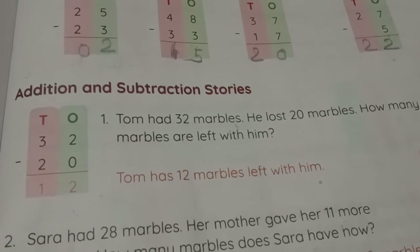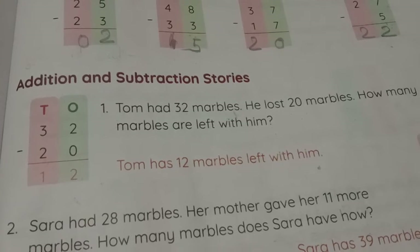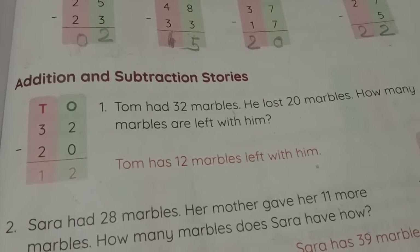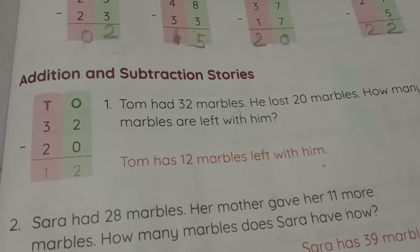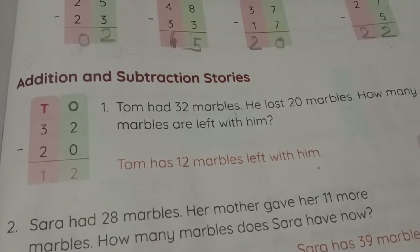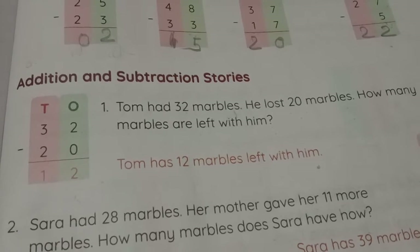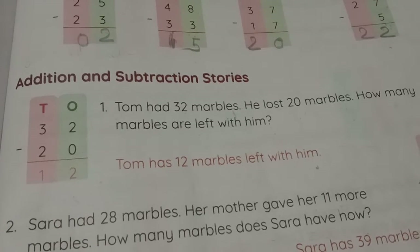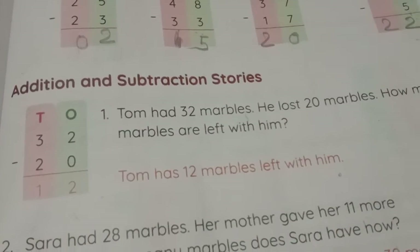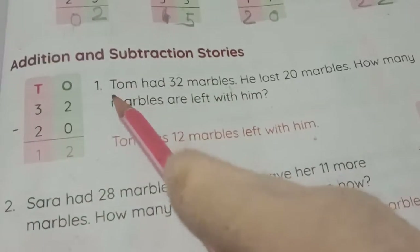Hello children, I am Rehana Kasli, representing Bright Star International School, Vile Parle. Today I would like to explain the topic Numbers till 50 in Maths. Last period we learned about subtraction up to 50. Today in Mayflower 7-1 book, page number 131, my topic is Addition and Subtraction Problems. Question number 1.